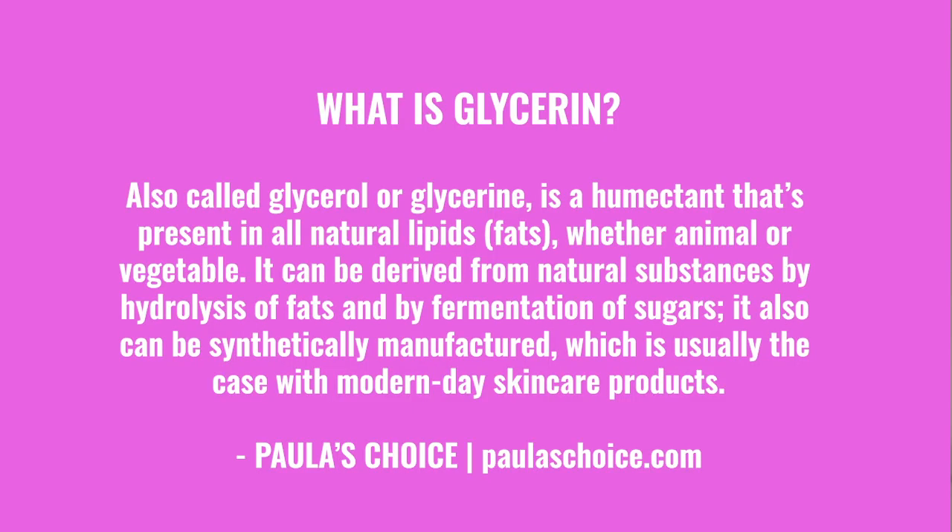So what actually is glycerin? According to Paula's Choice, glycerin — also called glycerol or glycerine — is a humectant that's present in all natural lipids, aka fats, whether animal or vegetable. It can be derived from natural substances by hydrolysis of fats and by fermentation of sugars. It can also be synthetically manufactured, which is usually the case with modern-day skincare products.